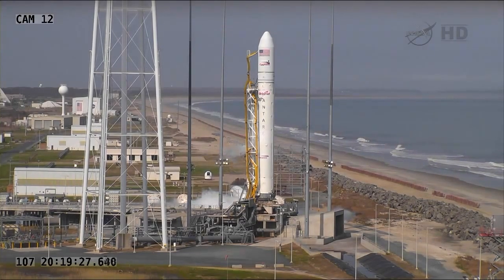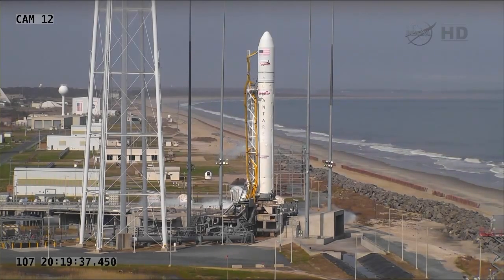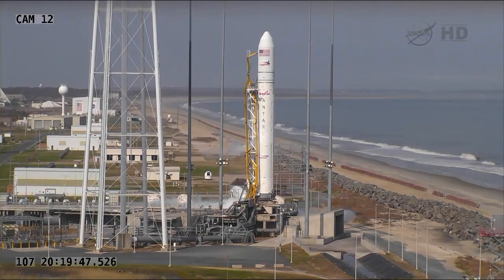There's a great deal of interest in this flight for a lot of reasons. It will hopefully set the stage for the next flight, which will carry a Cygnus payload to the International Space Station as a demonstration flight.